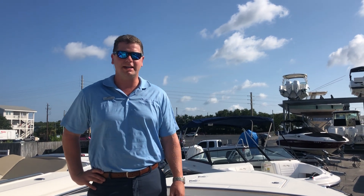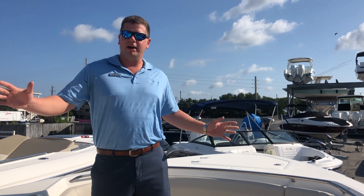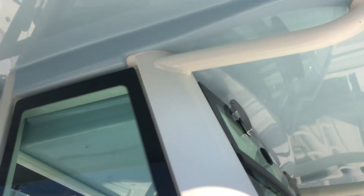Good morning everybody. My name is Chris Hoenig with MarineMax Reissel Beach, and today I'm going to be showing you our 2019 Boston Whaler 280 Outrage. This Outrage we've outfitted with a light blue hull and a light blue underneath on our fixed hard top on the boat.